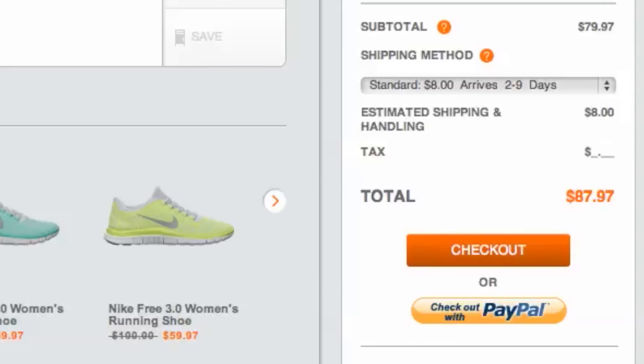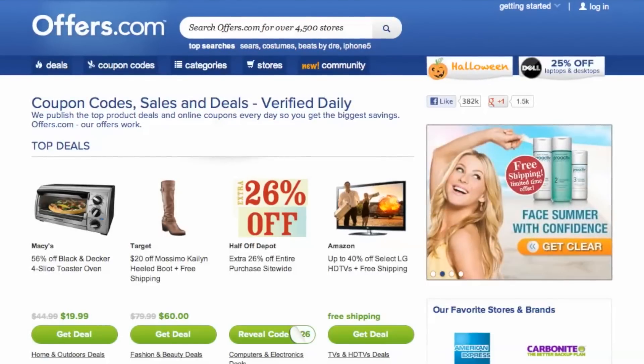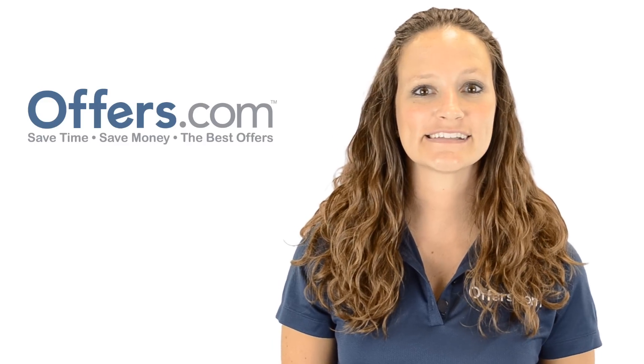It's quick, easy, and you just saved money on top Nike gear. And remember, all the offers are verified, rated, and updated daily by our awesome Offers.com team, so you never have to worry about them not working when you go to make a purchase. Save money every time you shop online with the best deals, coupons, and sales by heading to Offers.com.